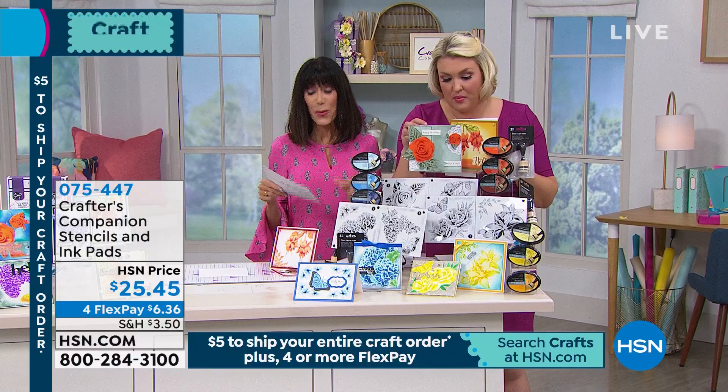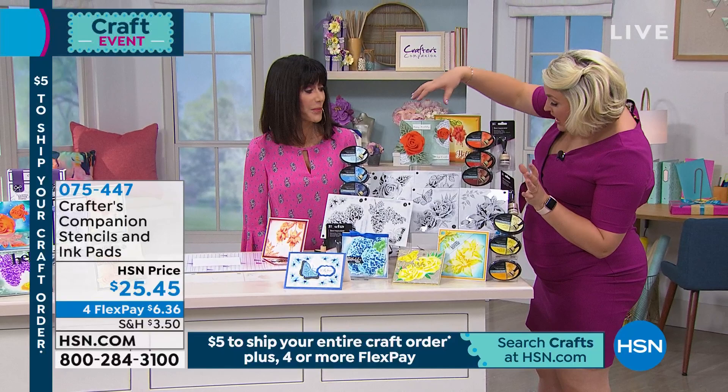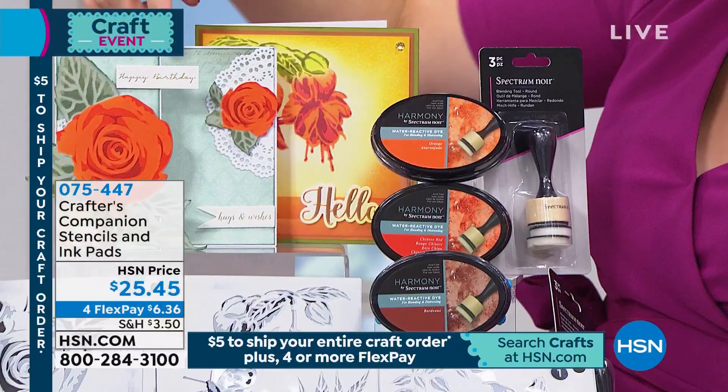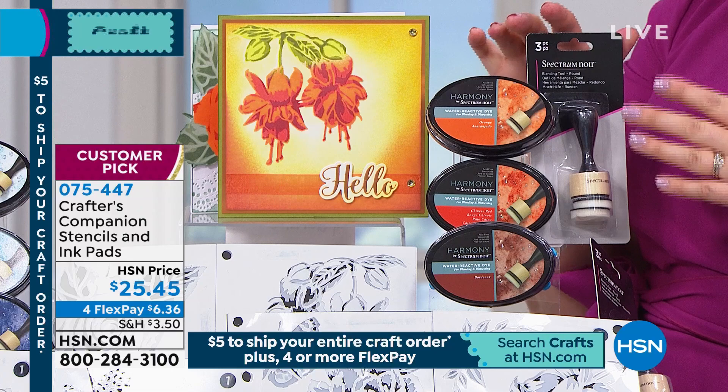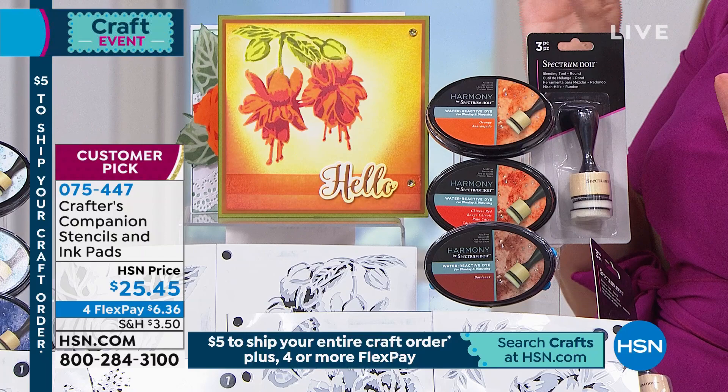Here's what we've done: in one set you get the rose and the fuchsia. You get the chance to make the rose and the fuchsia. We've included three colors, because it's all about having three layers, and the ink applicator. If you already have all of our Harmony inks and the applicator, we do have a bundle of just the stencils.